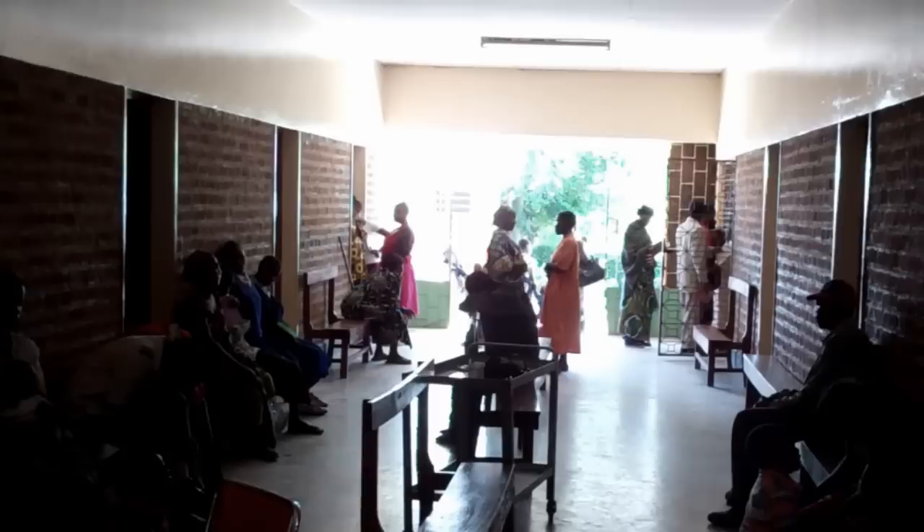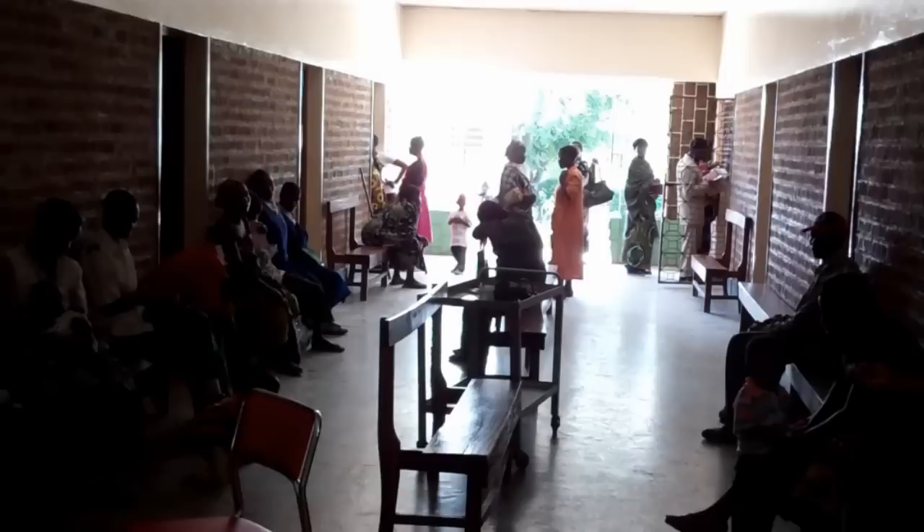We're looking down the corner of the outpatient clinic. At the very end is the outpatient pharmacy. On the right-hand side is the registration area. This is a very busy place most days.